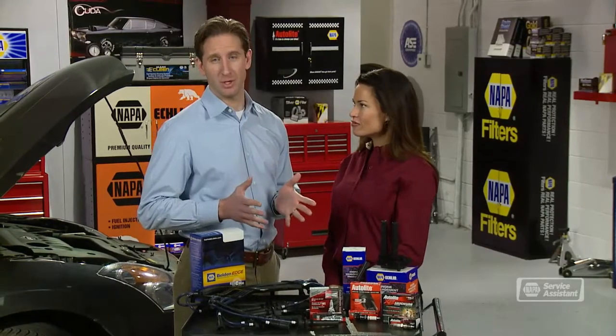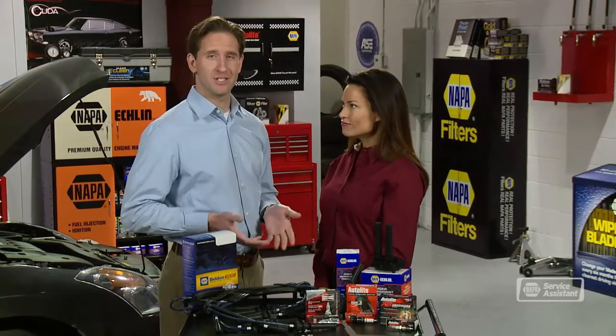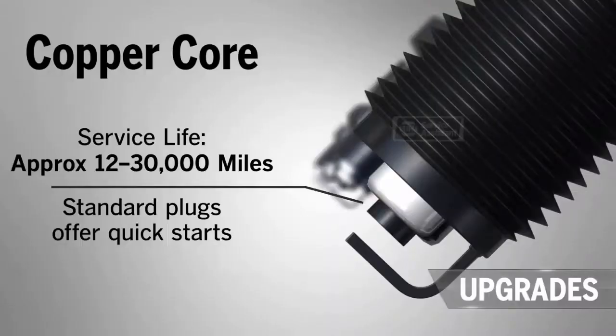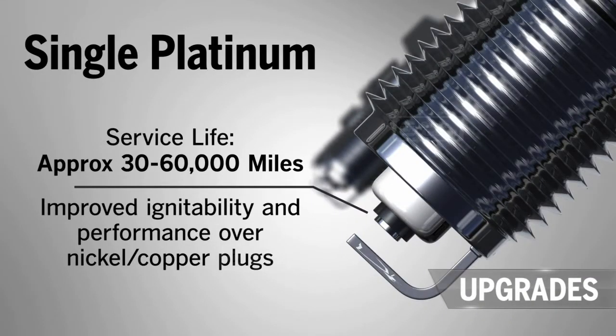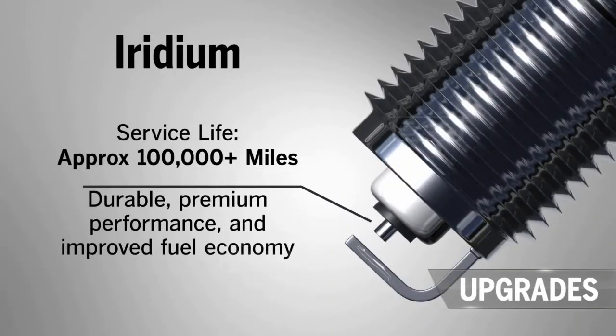Modern engines are delivering more power and better fuel economy all the time, largely credited to fast engine control computers, advanced sensors, electronic ignition, and improvements to the spark plug. It's critically important to have the right kind of spark plug for your vehicle. Because engines are designed to run with different internal temperatures, spark plugs have different designs to work properly within those temperatures. Your service advisor will be able to get the right plugs for your vehicle and advise you on when you should replace them.